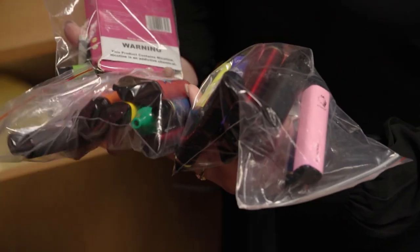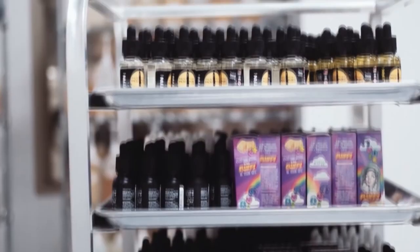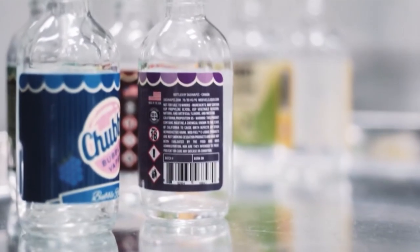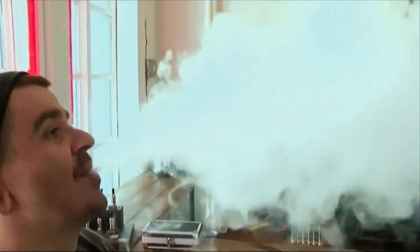So if you didn't catch that — every single vape they've studied that doesn't say 'nicotine' on the label had nicotine in it. So if you think your product doesn't contain nicotine and you start vaping, you could find yourself becoming addicted to that product because it did contain nicotine.